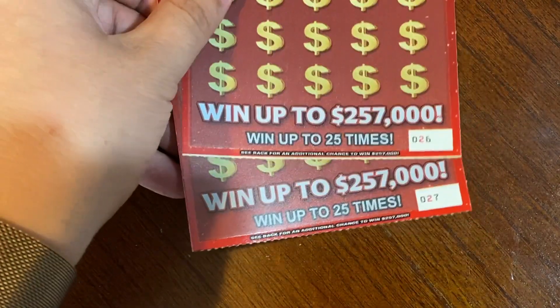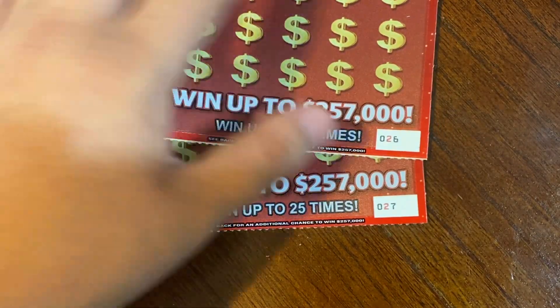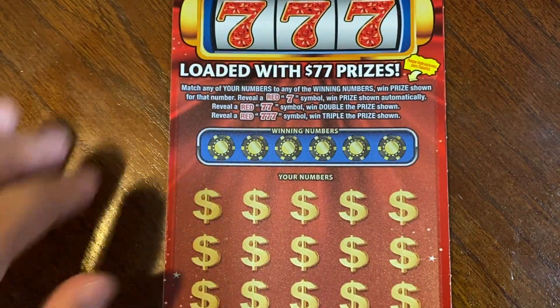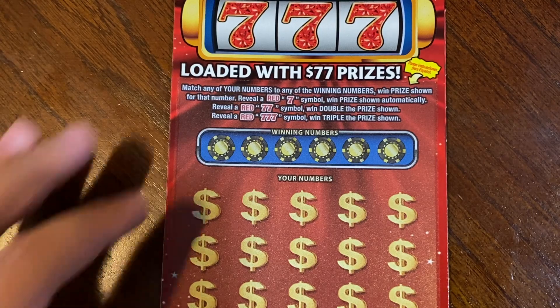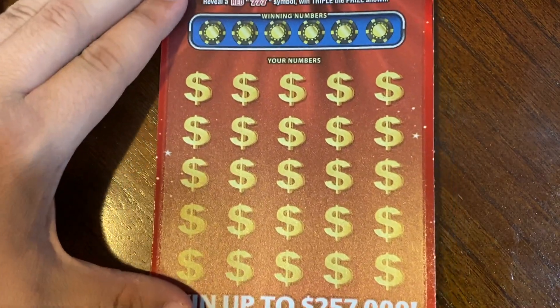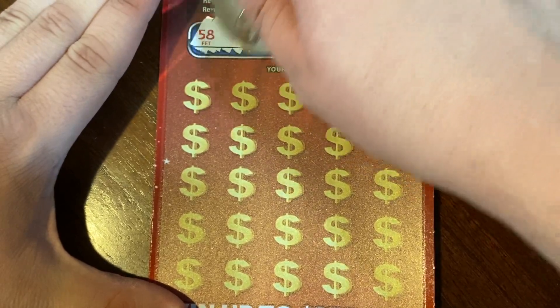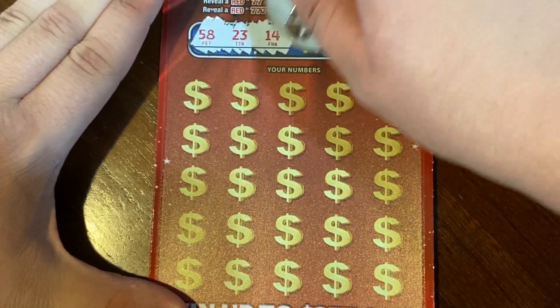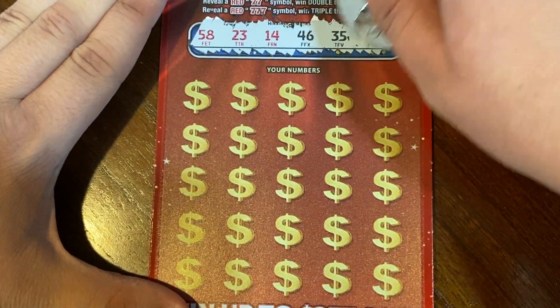Triple Red Sevens — we got ticket number 26 and 27. I do like how they put the red on the twos on this ticket. It is a match to win as well. If we find a red seven, just one, we win the prize automatically. Two red sevens we win double the prize, and a triple red seven we win triple the prize. Our winning numbers are 58, 23, 14, 46, 35, and 53.